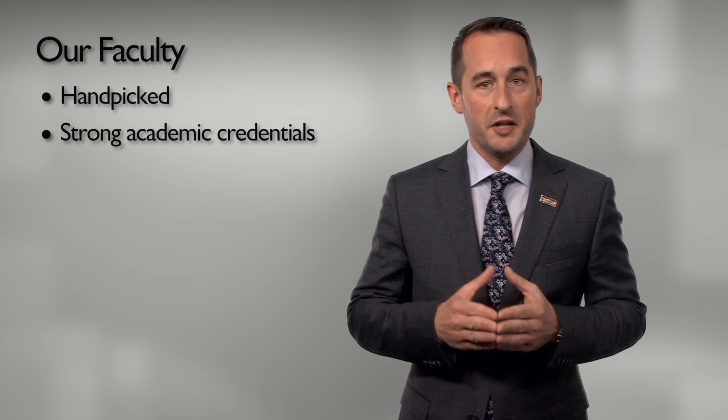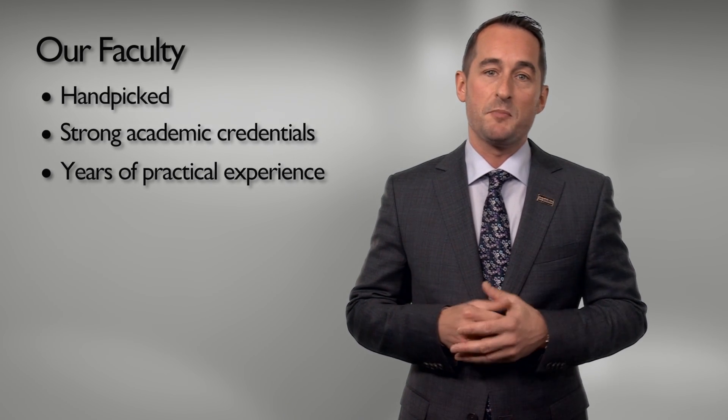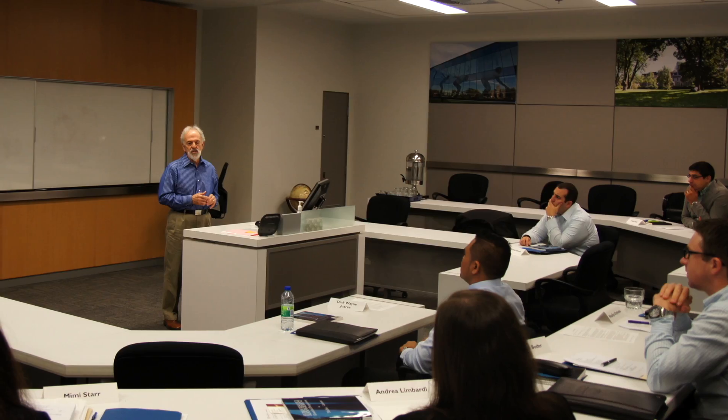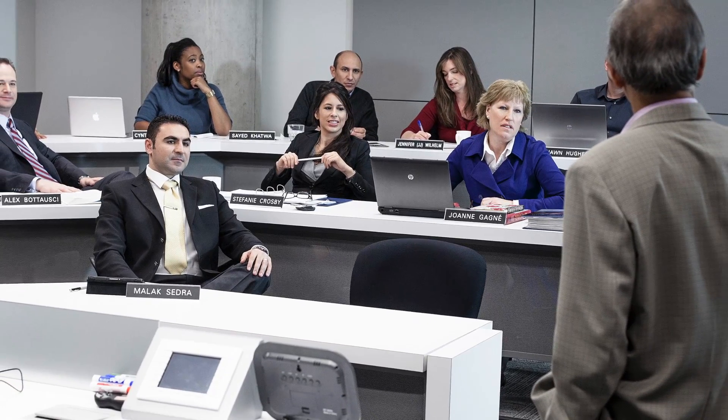But our curriculum also explores how these different disciplines align with and impact each other. Our courses are taught in interactive sessions by hand-picked faculty with strong academic credentials, as well as years of practical, hands-on business experience. These individuals are selected not only for their up-to-date knowledge about theory and practice in their field, but also for their ability to make those relevant and come alive in the classroom.